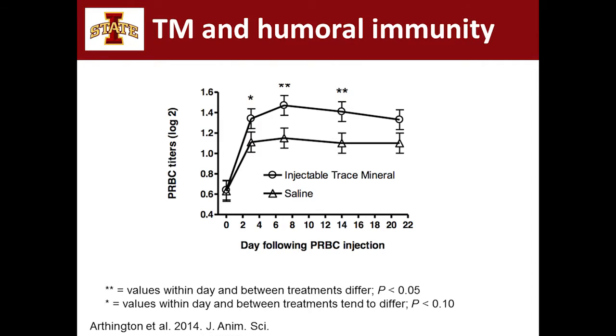Another study from Dr. Arlington's group looked at antibody titers in response to a porcine red blood cell injection — basically injecting a foreign body into the animal and looking at the immune response. Again, a similar trend: greater titer production more quickly in those that had injectable trace minerals, suggesting that rapidly improving their status translated to an improvement in circulating titers.